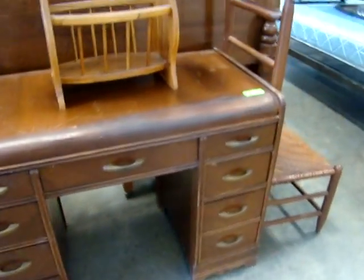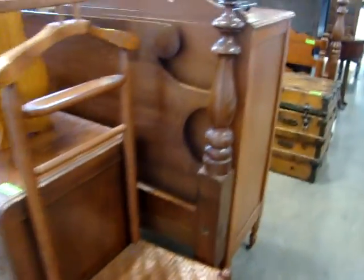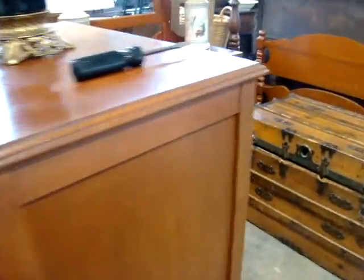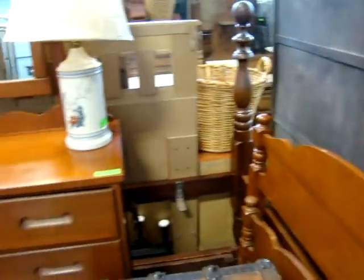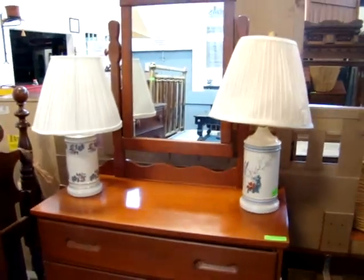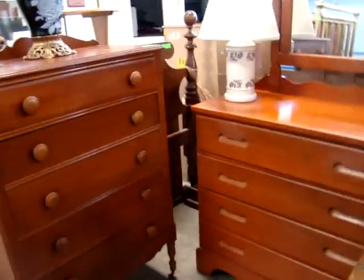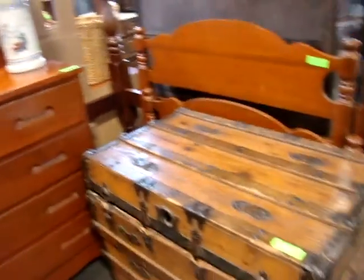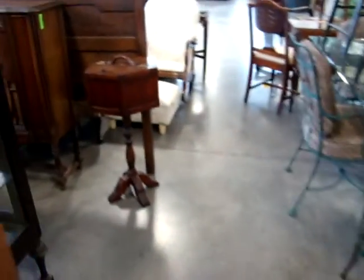Deco knee hole desk. Here we have a twin bed — maple twin bed. Got a nice full size cannonball bed. Look at the maple dresser with mirror. Little tall chest. Here we have a steamer trunk.